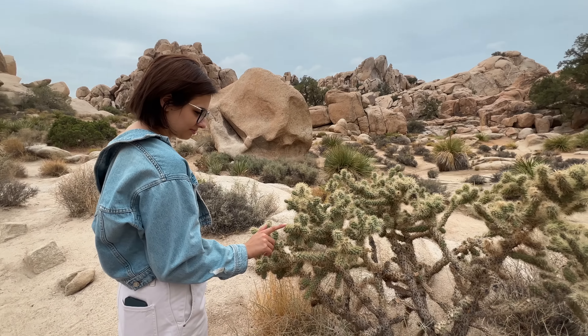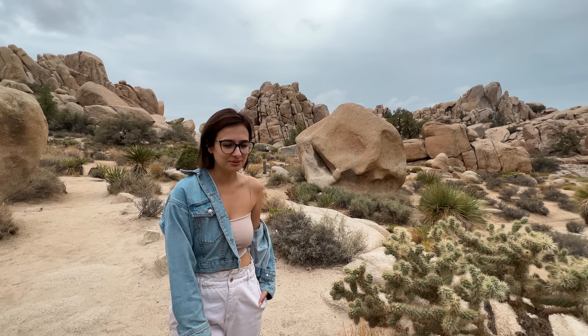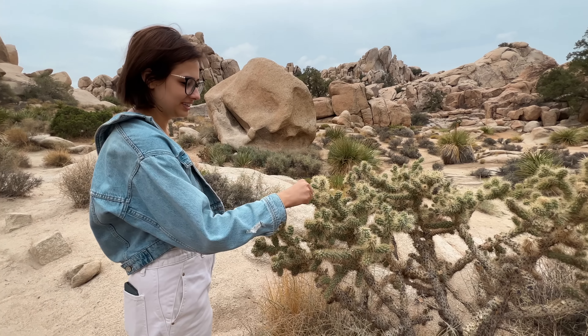These cacti look really cool. Don't touch it though. You know, when I was a kid I picked one up like that in my hand.